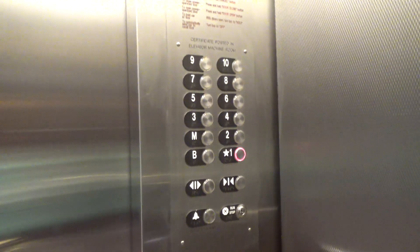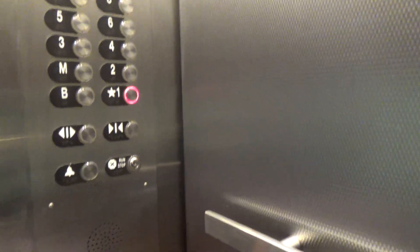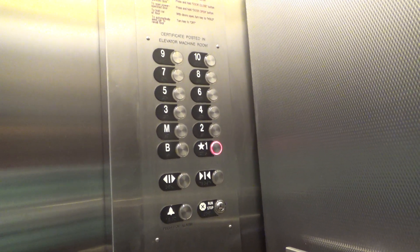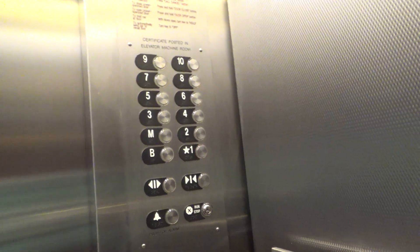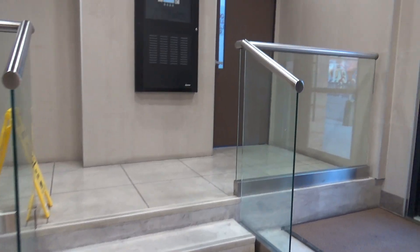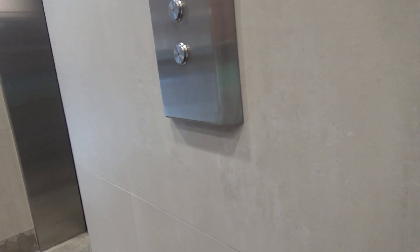I think I assume it's two. First floor, going up. In here at one. Third floor, going up.